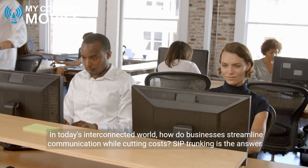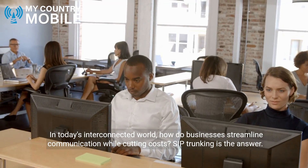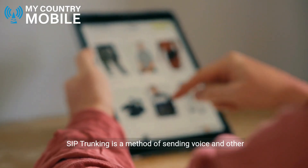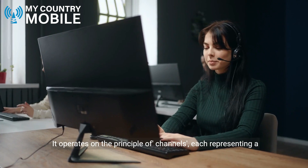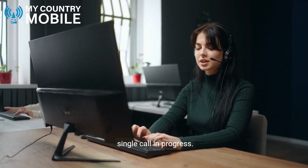In today's interconnected world, how do businesses streamline communication while cutting costs? SIP trunking is the answer. SIP trunking is a method of sending voice and other communications over the internet, replacing traditional phone lines. It operates on the principle of channels, each representing a single call in progress.